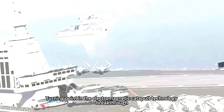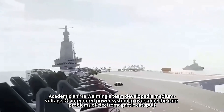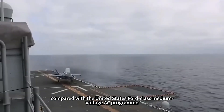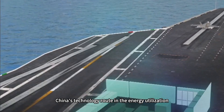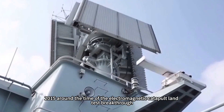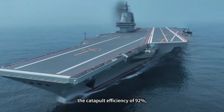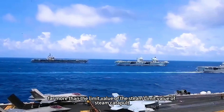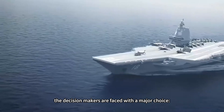The turning point was a breakthrough in electromagnetic catapult technology. Academician Ma Wuming's team developed a medium-voltage DC integrated power system to overcome the core problems of electromagnetic catapult. Compared with the United States' Ford-class medium-voltage AC program, China's technology route formed a generational advantage in energy utilization and system stability. Around 2015, the electromagnetic catapult land test achieved a breakthrough, with catapult efficiency of 92% and a maximum single-day catapult frequency exceeding 300 — far surpassing the limit of steam catapults. At this time, decision-makers faced a major choice.